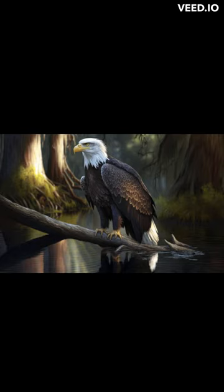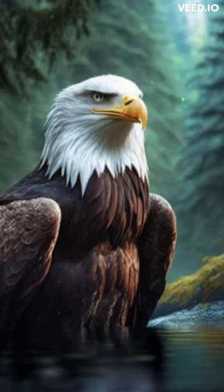The bald eagle is a large bird of prey with a wingspan of up to 7 feet and a body length of up to 3 feet. It has a white head and tail, a brown body, and yellow talons.